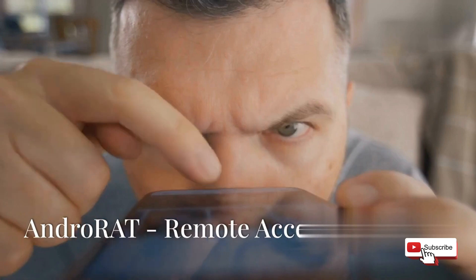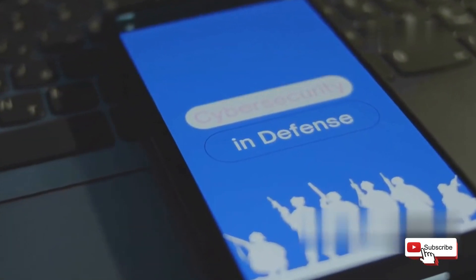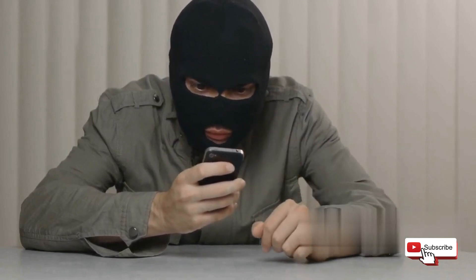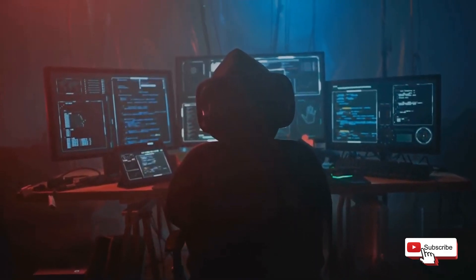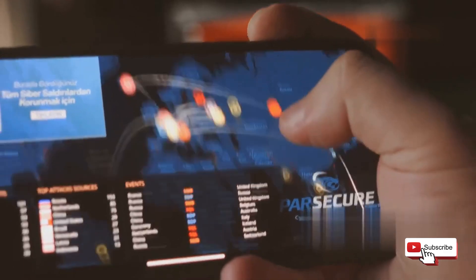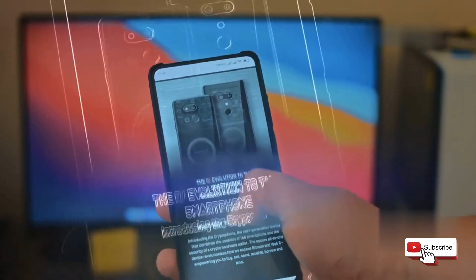Next, we're talking about AndroRat — and no, it doesn't have anything to do with actual rodents. AndroRat stands for Android Remote Administration Tool, and it's as powerful as it sounds. This tool is designed to give you control over Android devices from a distance. Imagine being able to access someone's phone without physically touching it. But in the right hands, AndroRat can be a valuable tool for ethical hacking and penetration testing. Ethical hackers use it to identify vulnerabilities and secure systems — to remotely access a device to troubleshoot issues, recover lost data, or test the security of your own network.